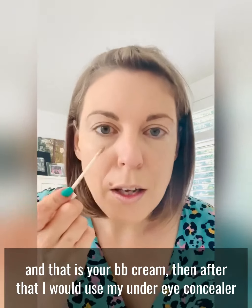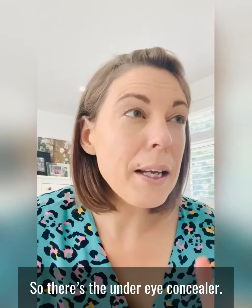Then after that I would use my under eye concealer, Illuma. You just dot it under here and rub it in. So there's the under eye concealer.